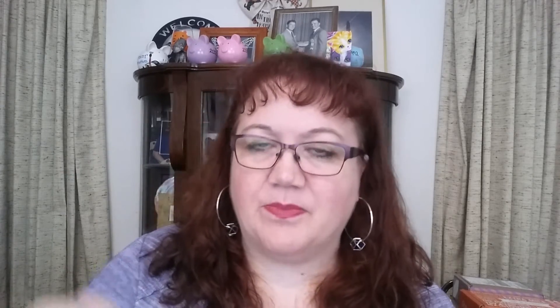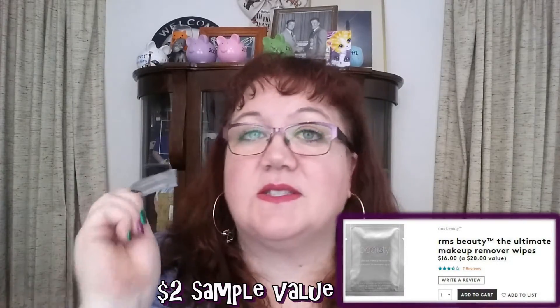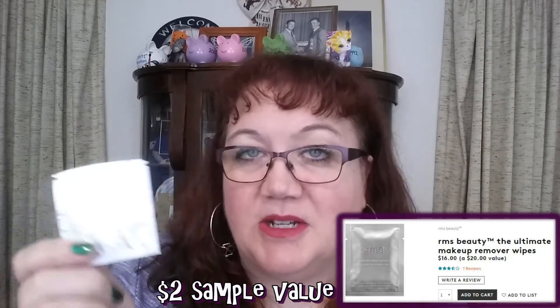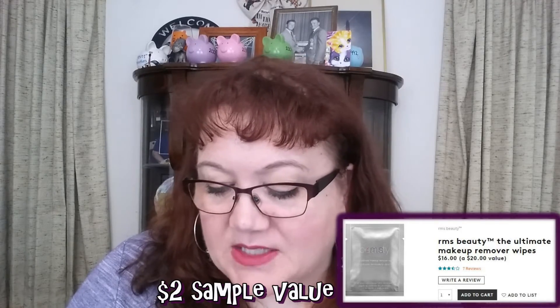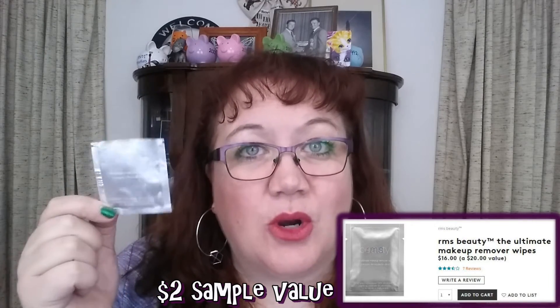Birchbox usually gives you a sample choice, but they had a lot of sun care products and I don't like the sun, heat, or bugs — so I didn't pick those. Instead I chose makeup remover wipes from RMS Beauty. I was so excited to try these because I love makeup wipes and I love coconut oil, which this is supposed to be based with. But these — I can't even describe it — these were horrible.